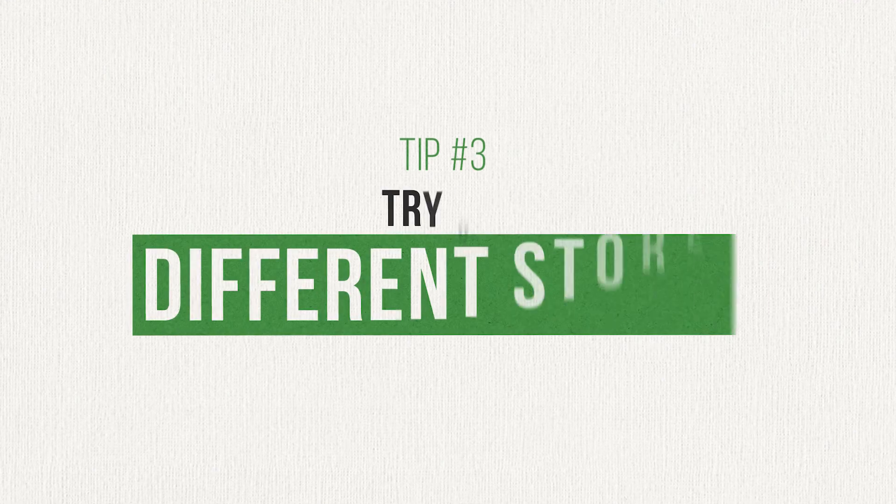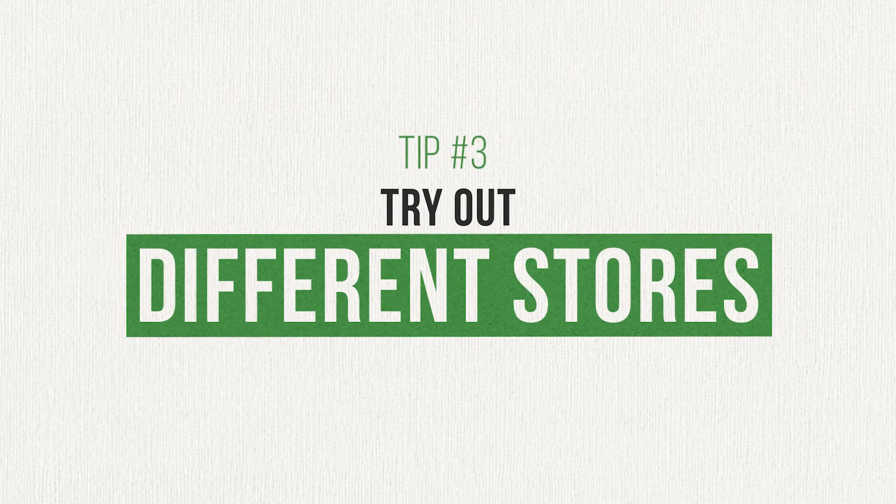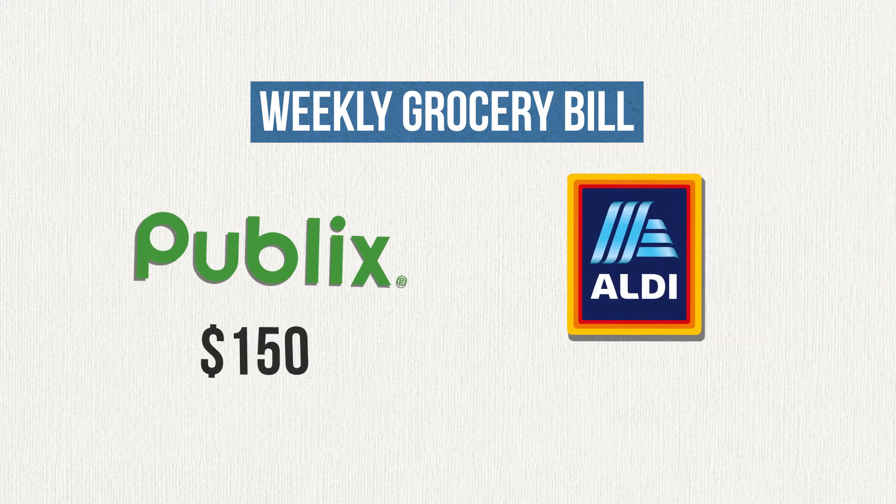The last tip I have for you today is to try shopping at different stores. We were doing most of our shopping at Publix for the simple reason that it was closest to home. We explored some other stores and found that we could get a lot of the same items for a lower price elsewhere without sacrificing quality. Choosing to shop at less expensive stores like Aldi or Trader Joe's has made an enormous impact on our grocery budget. These stores might not have as wide a selection, but they make up for it with quality products and low prices. Sometimes we need to visit another store for certain specific items, but we're all right with that since we're saving $50 or more each week.